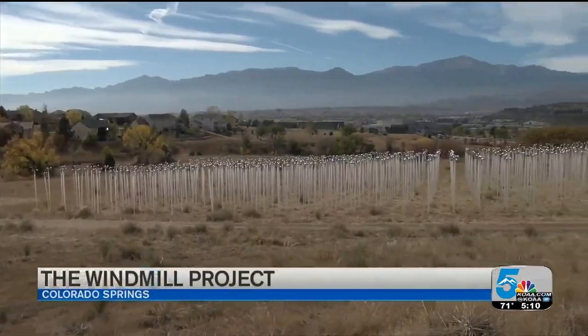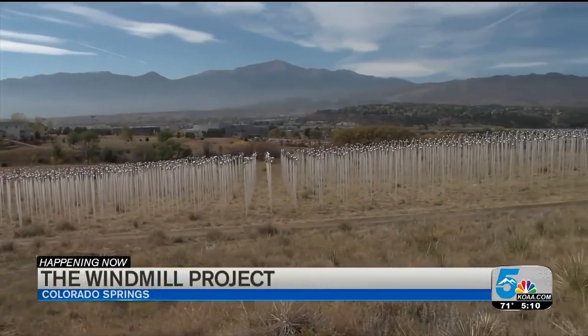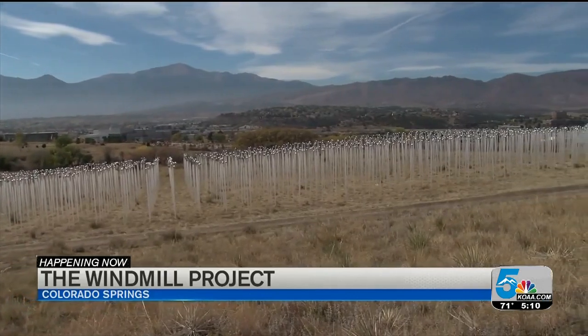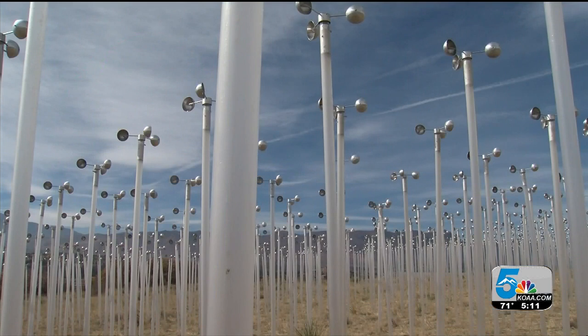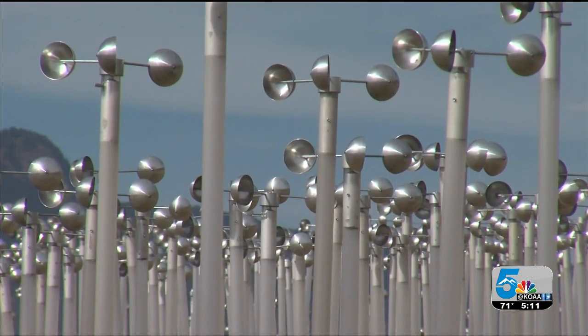Have you ever wondered what the wind looks like? That's what this art piece at UCCS will show us. It's the windmill project created by Colorado artist Patrick Merreld. It's putting wind cups on poles, creating light as the wind moves across the front of Pulpit Rock. It's hoped that the scope of this exhibit will stand out this arts month.